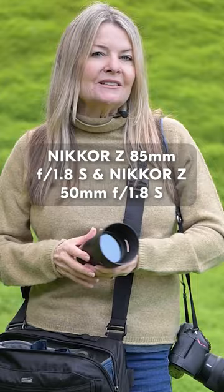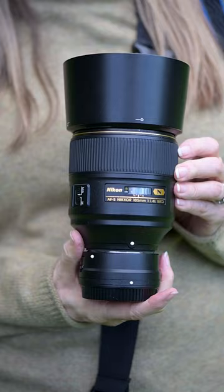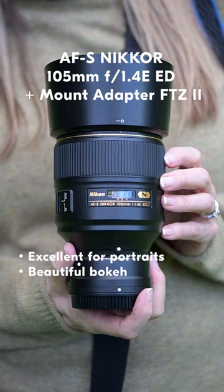And this is a very favorite lens of mine. This is the 105mm f1.4, and it's an amazing lens for portraiture — beautiful bokeh. I'm using it with the FTZ adapter so that I can use it on my mirrorless body.